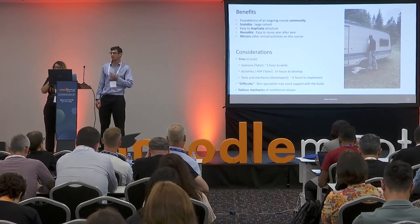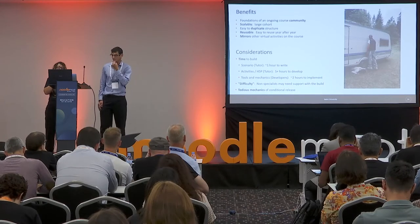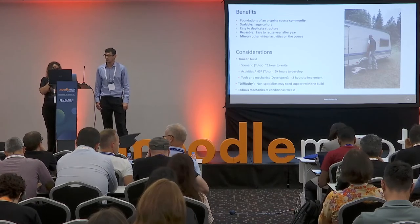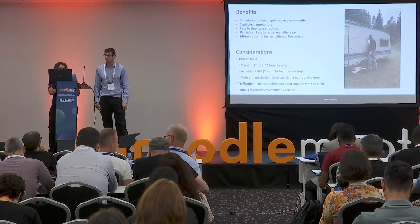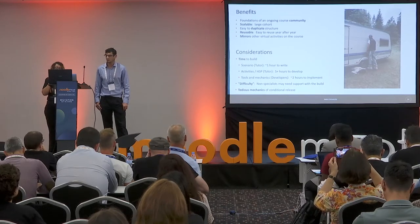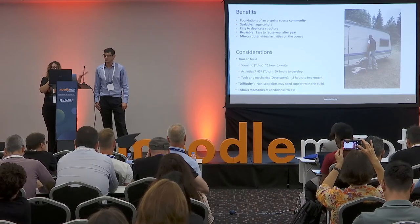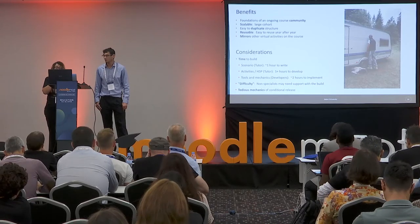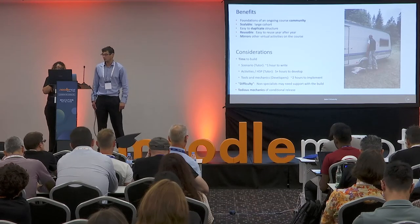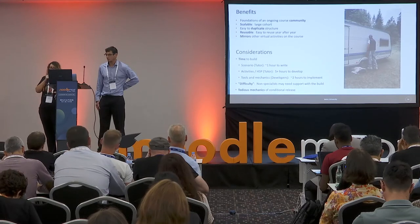The benefits of this model — this escape room built in Moodle with H5P — include being the foundations of the ongoing course community, bringing the students together. It's scalable: students work together in teams but the Moodle course can be accessed by hundreds of students simultaneously. It's easy to duplicate the structure — you could export this course, put it into another subject area, edit the activities but keep the zombie narrative. And it's reusable year after year, helping to build familiarity with Moodle.